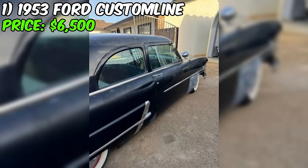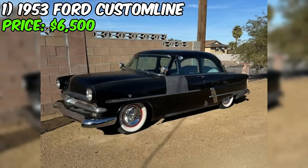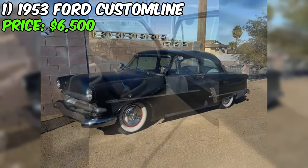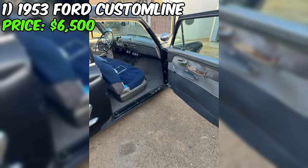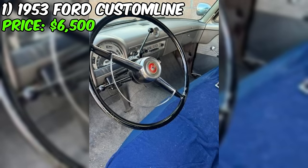It's important to note that this Ford Custom Line is not in perfect condition. The seller is upfront about the fact that the car will need some tender loving care to get it to where you might want it. The interior, in particular, needs to be redone. On the bright side, the seller states that there is no rust or soft floors, which is a common problem with classic cars of this era, suggesting the car has been well maintained and stored properly.